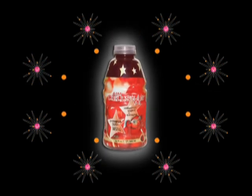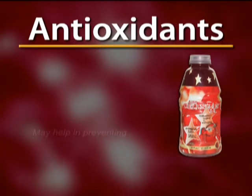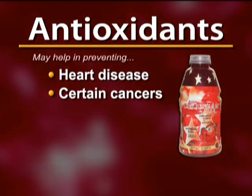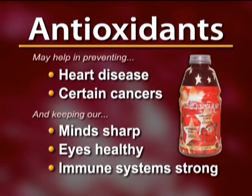Antioxidants are able to stop free radicals from doing further damage by donating electrons, stabilizing the overall cell environment. Research suggests that antioxidants may help in preventing heart disease and certain cancers, as well as keeping our minds sharp, eyes healthy, and immune systems in working order.